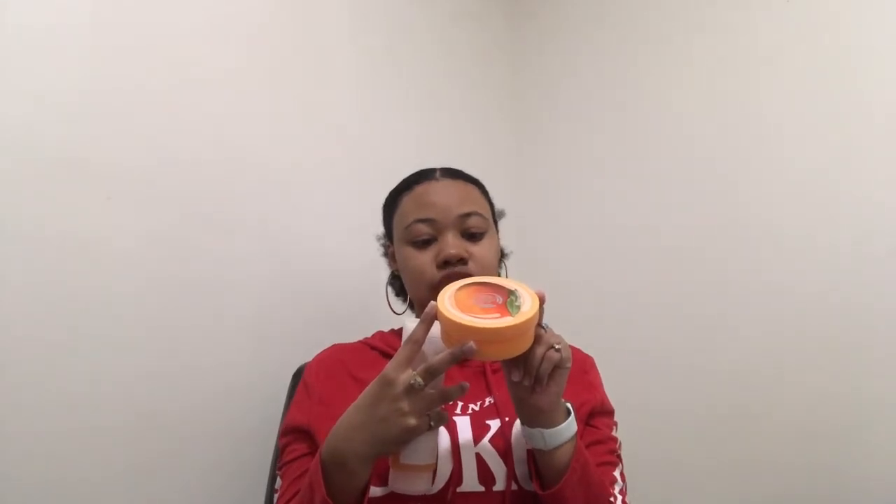This one says hydration for very dry skin with mango seed oil from India. Both of these mango products have mango seed oil in them. And the vanilla pumpkin one uses vanilla extract from Madagascar and pumpkin fragrance. A lot of their seed oils and extracts are from different countries all around the world.